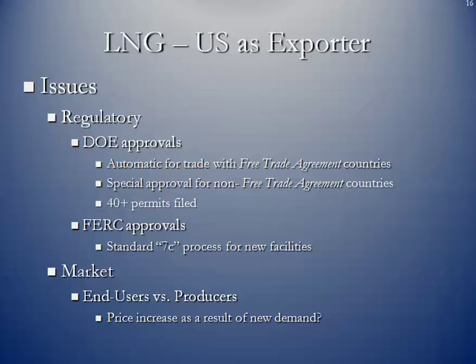There has to be special approval if those same entities wish to sell LNG to non-FTA countries. At the moment, we have over 40 permits that have been filed with the Department of Energy. The Federal Energy Regulatory Commission, which has jurisdiction over all natural gas pipeline facilities, will do the final approvals. Getting back to the Natural Gas Act of 1938, Section 7C requires that a certificate be filed with FERC for all new facilities. FERC is going to want to see the project plan, the contracted customers for the LNG exports, the environmental impact studies, and anything else that would lead to ultimate approval.